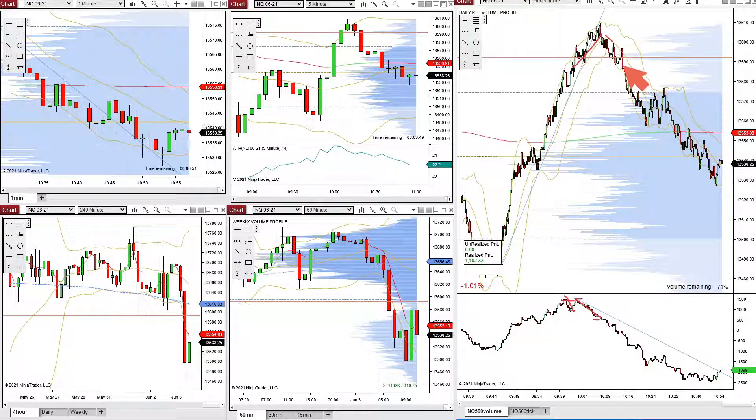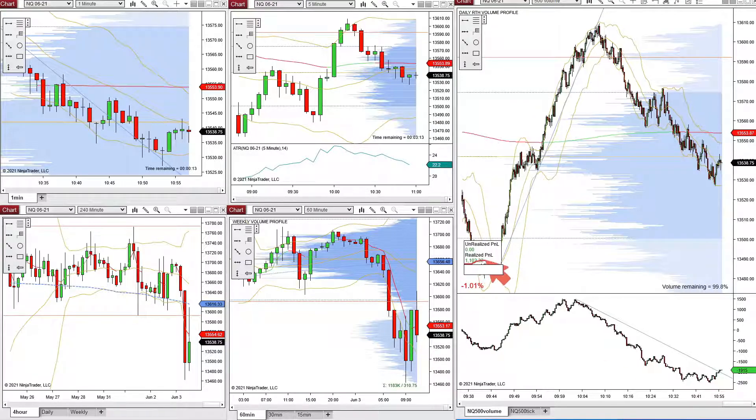Price goes down and I believe we took a short right here, coming off of the top back down to the value area high. We took that short and then we also took another short, I believe maybe around here somewhere, back down to VWAP. That was just trading the delta divergence off of a resistance area, which would have been this LVN plus the value area high. And so that was my final trade — that last short — coming out $1,102 on the day.